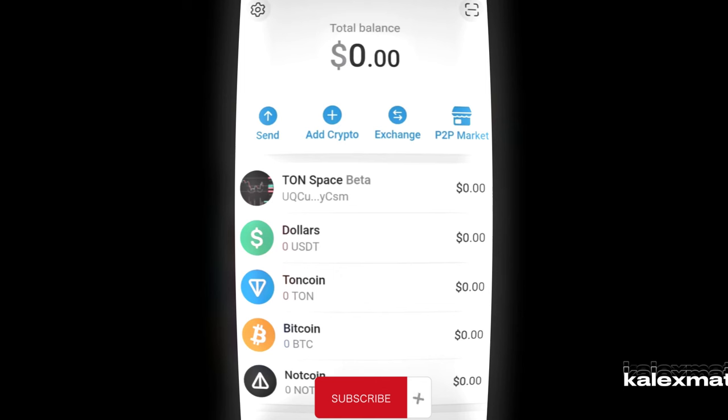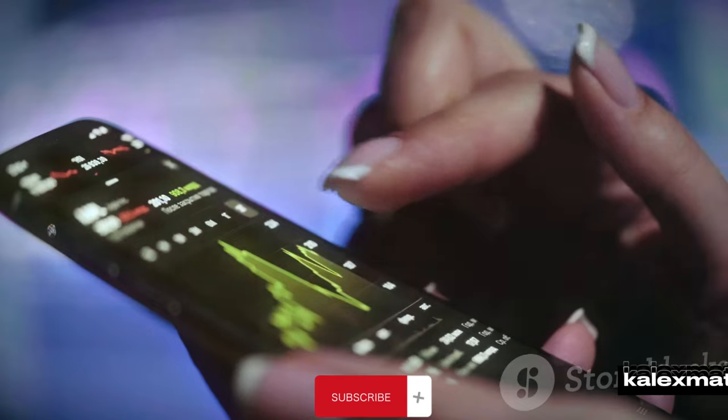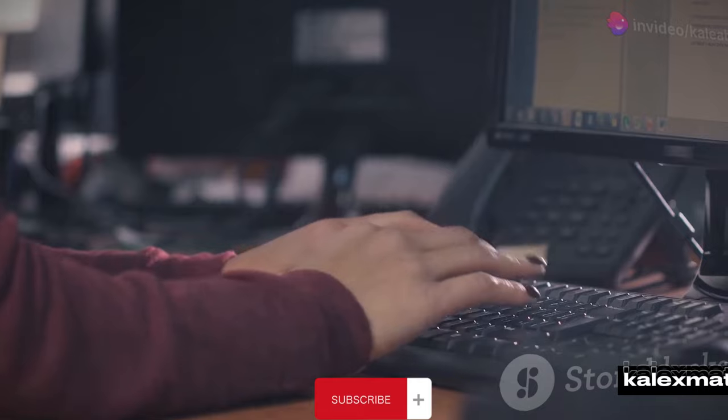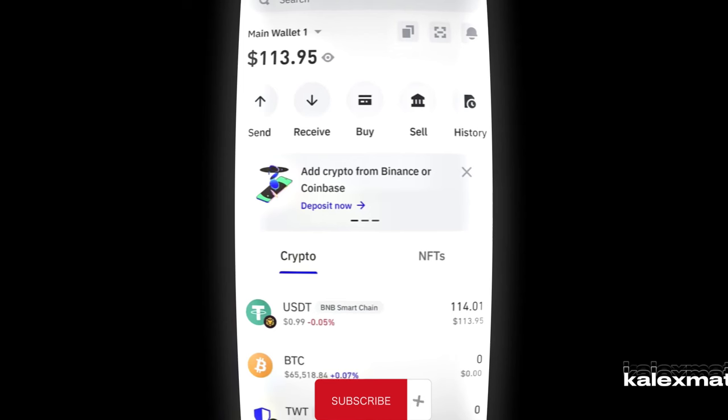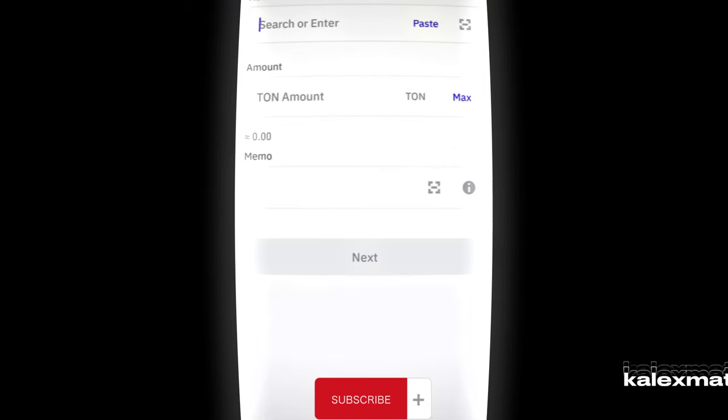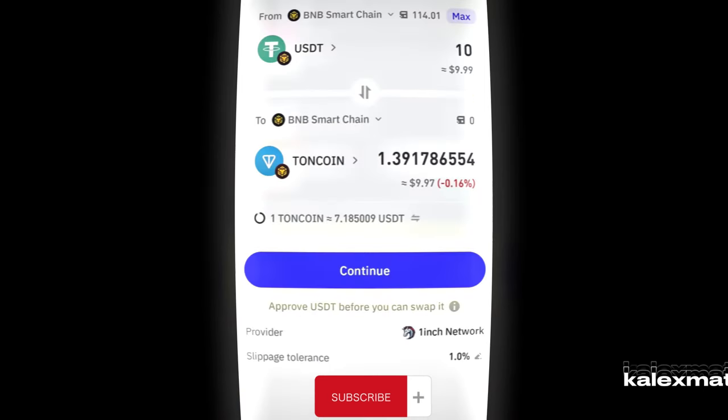Note: a small gas fee of 0.01 TON will be required for the transfer. For those without gas fees, I've got your back. Once the listing happens in July, contact me via the provided email, send your wallet address, and I'll transfer the gas fee. This offer is exclusive to our subscribers, so make sure to follow the channel. Once you have the gas fee in your wallet, you can transfer the coins to any exchange, use the P2P feature, or send them to a friend to cash out.